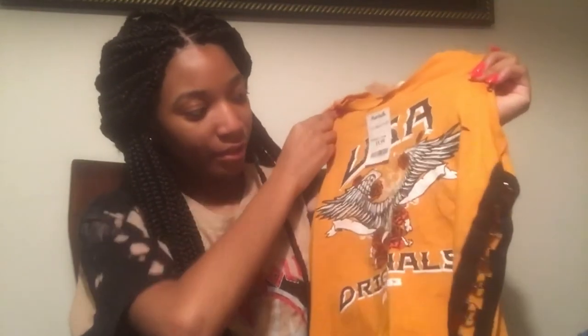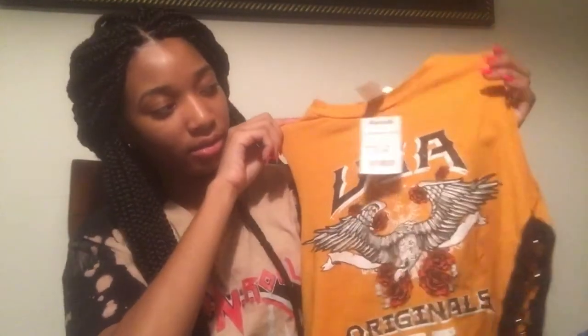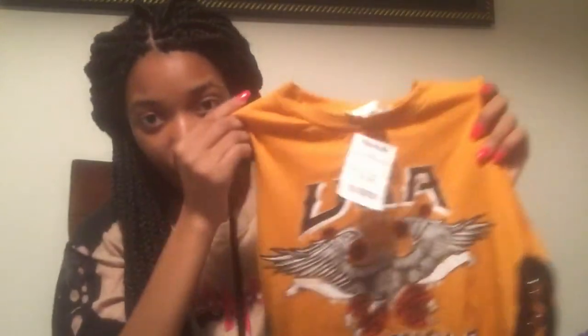The next store I went to was Marshall's. I only got a few things from there because sometimes finding stuff there is really hard. The first thing I got was this shirt that says 'USA Original.' It has these black little rings on the side that show your skin through, and it's cut out on the side. It's a yellowish-orangish color and it was only $9.99.